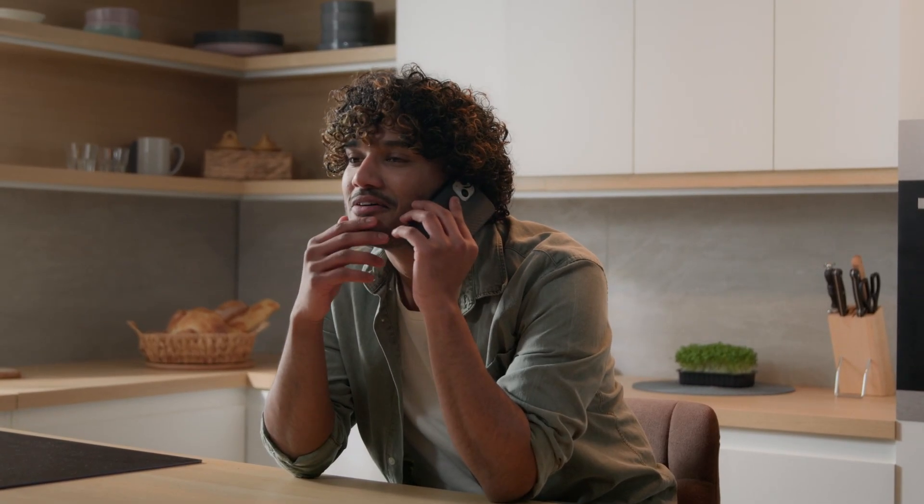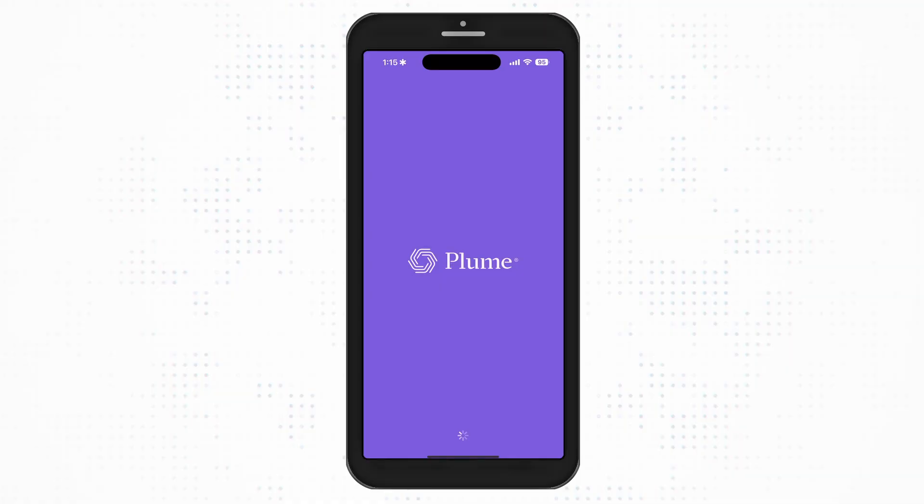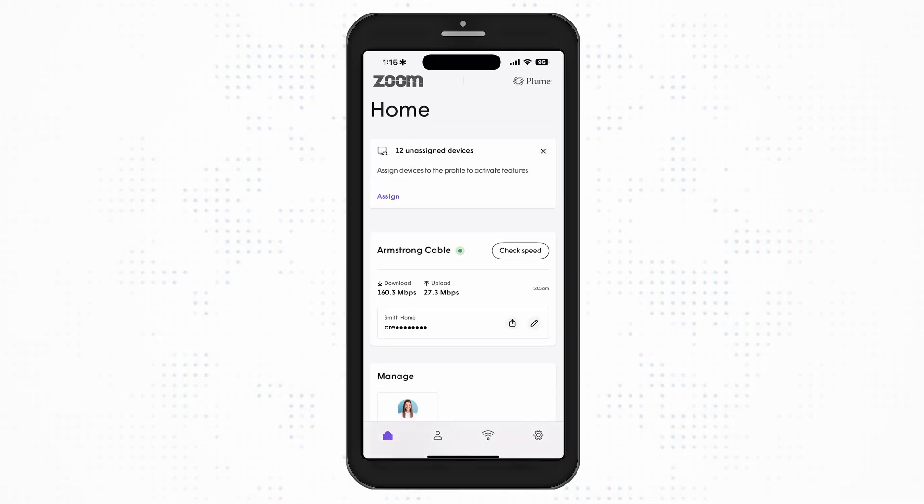Zoom with enhanced Wi-Fi gives you complete control of your network. The revamped Plume Home app is designed to make managing and monitoring your home network easier than ever before.